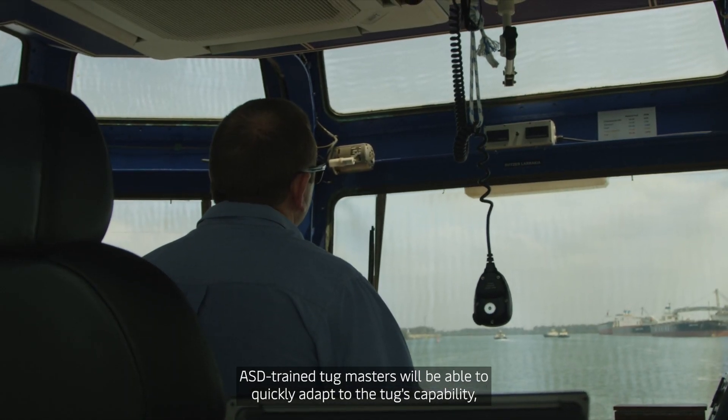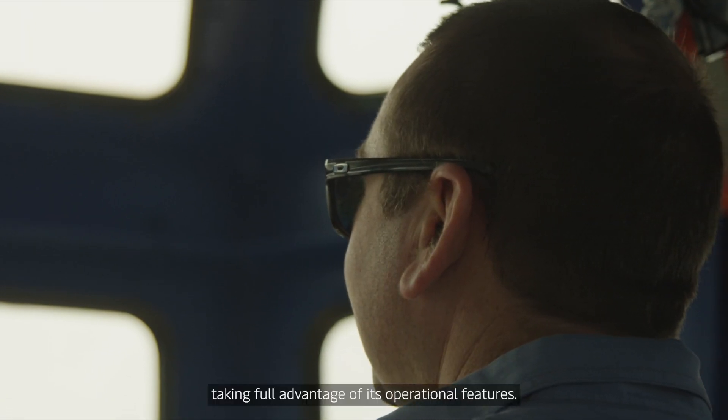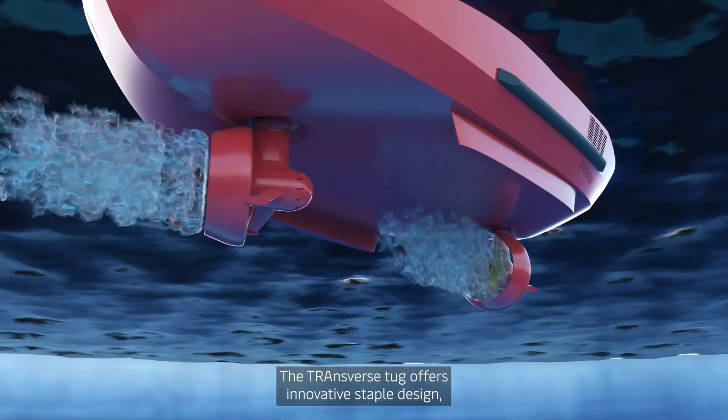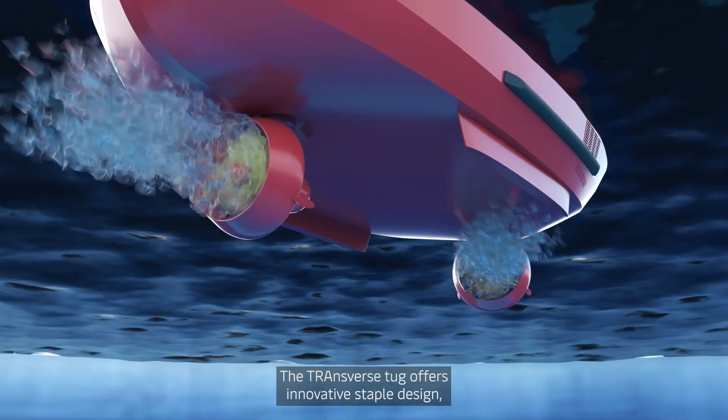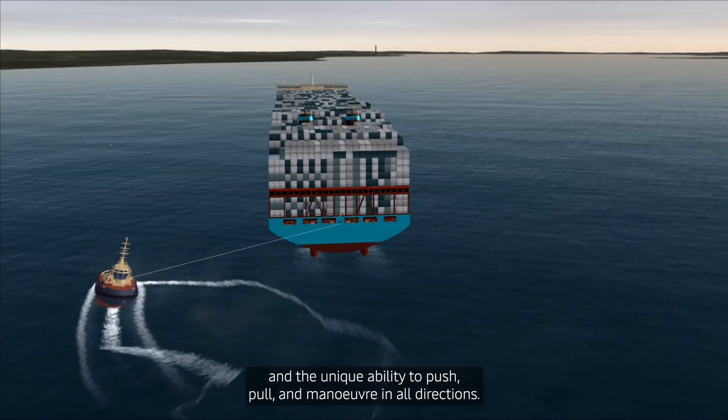ASD-trained Tugmasters will be able to quickly adapt to the tug's capability, taking full advantage of its operational features. The Transverse Tug offers innovative staple design and the unique ability to push, pull and manoeuvre in all directions.